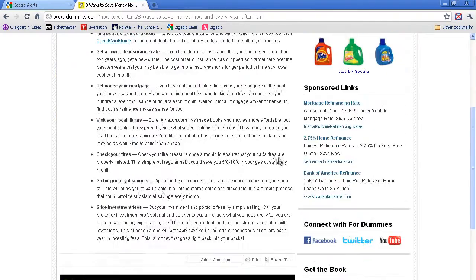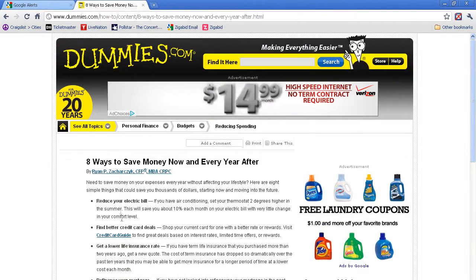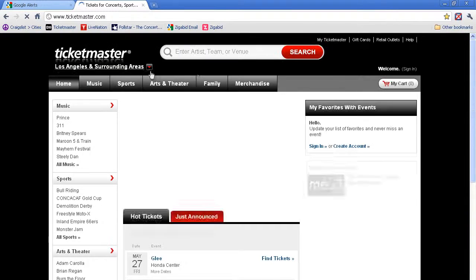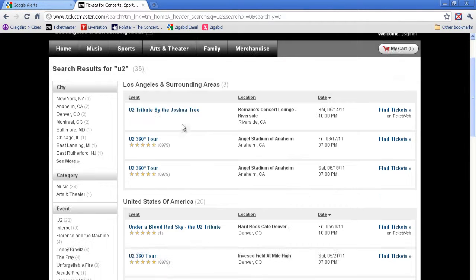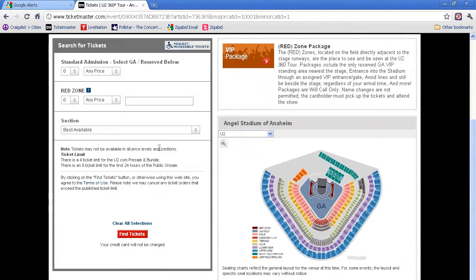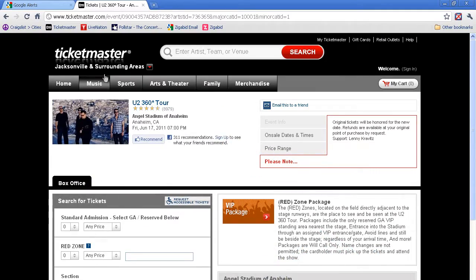Oh, and make sure you know where your tickets are going on sale for your venue. Sometimes it's Ticketmaster, sometimes it's Live Nation, and sometimes you can get them from the venue's website itself. Always practice buying tickets for a different event at the same venue so you know how their website works.